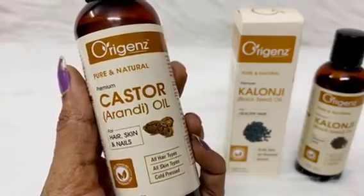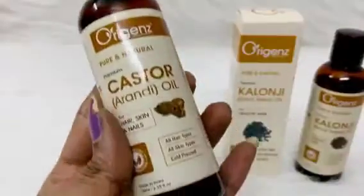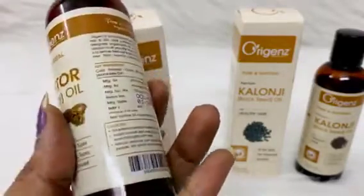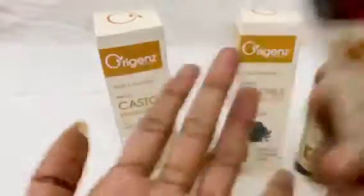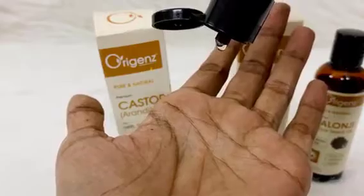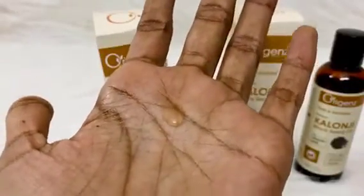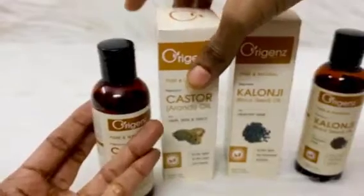This is how castor oil looks — it comes in a container with a flip cap. Both oils are suitable for all hair types and all skin types. Castor oil is generally thick; let me take one drop — you can see how thick it is even though it looks runny. I used it less compared to kalonji oil.